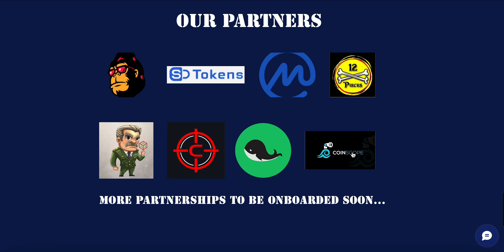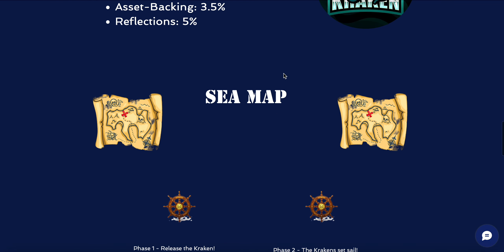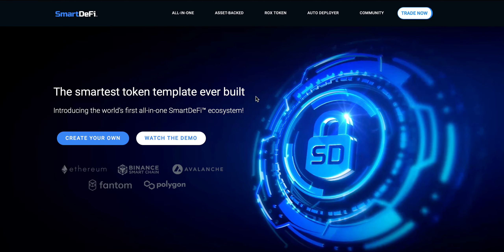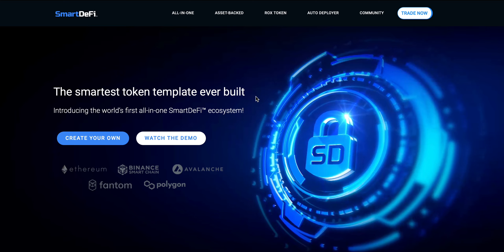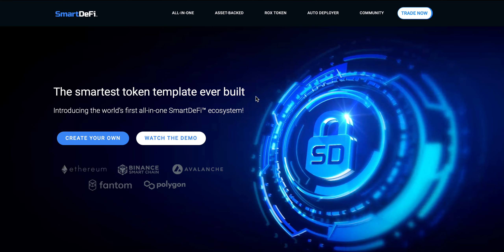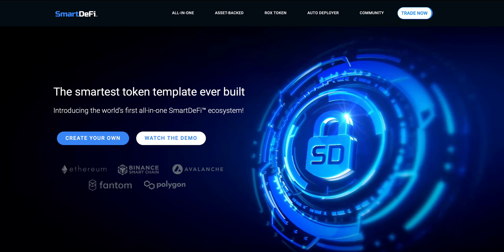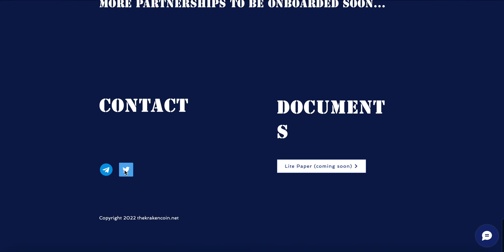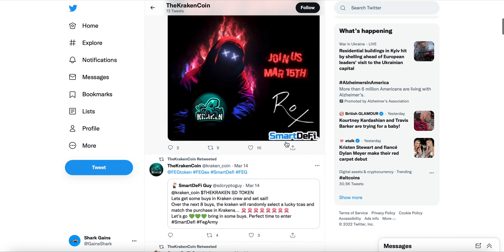A lightpaper is coming soon. Being launched on the SmartDeFi token template already creates some legitimacy and safe investing opportunities. Taking a look at their Twitter account, this is a new project recently launched on the FEGex SmartDeFi technology, getting some decent early marketing from the FEG token community.